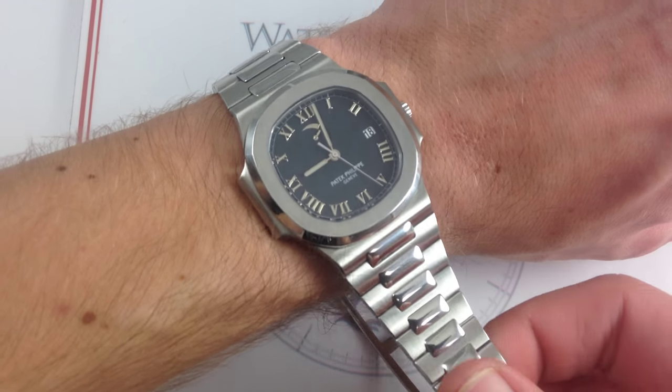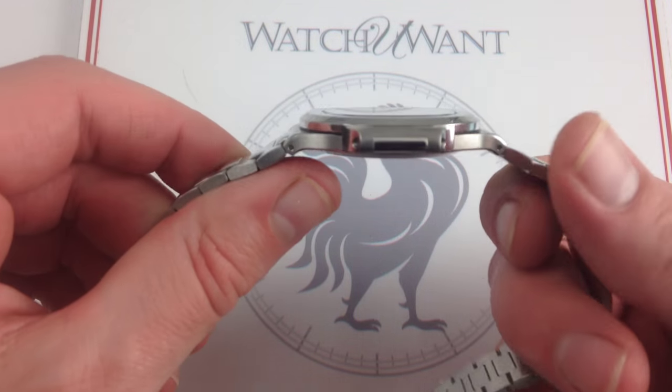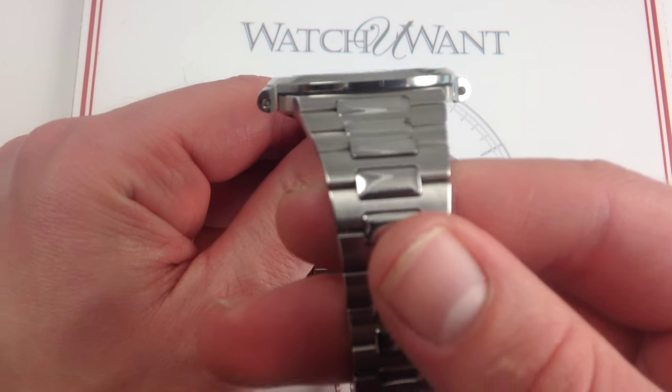42 millimeters means it has outstanding size and stance, but only 8 millimeters thick, it's incredibly low in profile on the wrist.